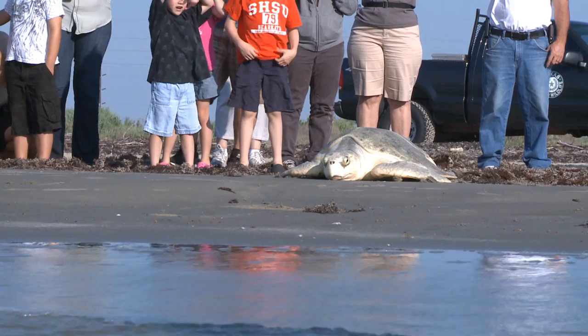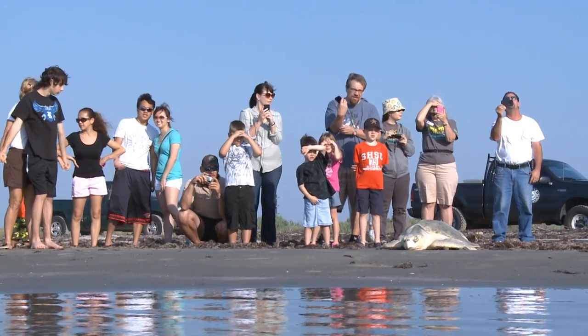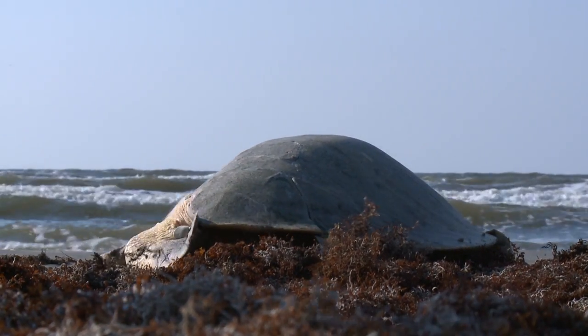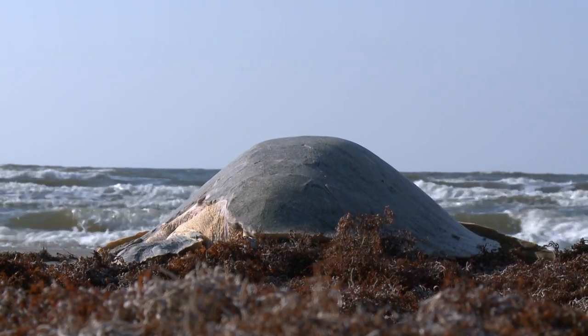We got 68 eggs out of her and 57 of those hatched and were released. We came this time period from mid-May to mid-July — the Texas fisheries closes the shrimp season so there's no shrimping anywhere offshore of Texas for the next two months. We want her to get back out into the sea with no risk of encountering a shrimp net or any other boats that might hurt her again, so she can get her strength up and be ready to come back next year.